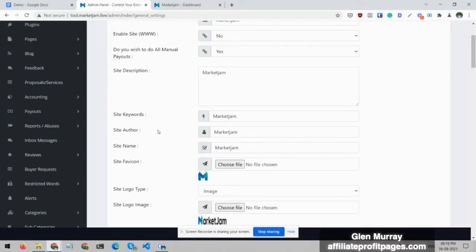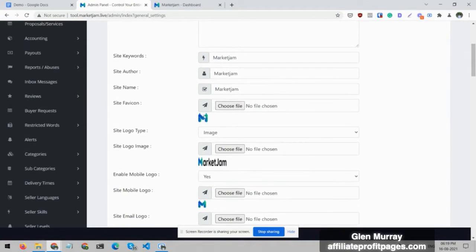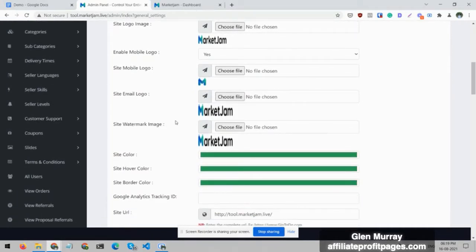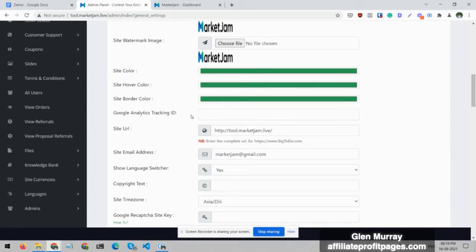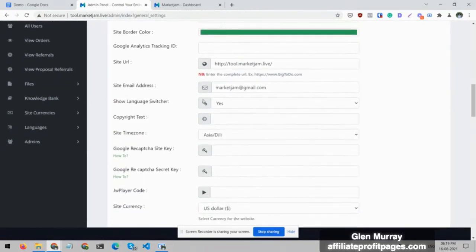You can add a site description, site keywords, and site author name for marketing your marketplace. You can add your own favicon, your own logo, a mobile logo, and a watermark on your service images. You can change the site color — it's set up as green for now — and you can add a Google Analytics tracking ID if you want to track every visitor and see how they're moving from page to page. You can also update the site URL if you want to use a different URL.